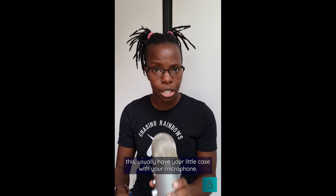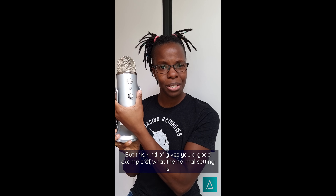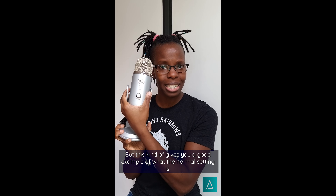As you can see, my Blue Yeti has been freed from the confines of its commercial cage — it usually sits on a tripod somewhere else in this godforsaken space. I know most of you who are interested in watching this usually have your little case with your microphone. Case in point, it looks something like this. I just don't care to put this back in its case for the sake of explaining why I need to stop having f***ness in your videos, but this gives you a good example of what the normal setting is.